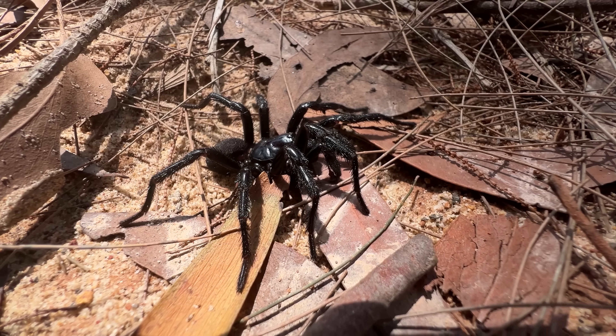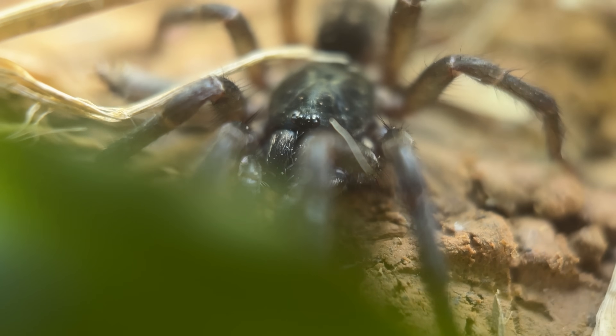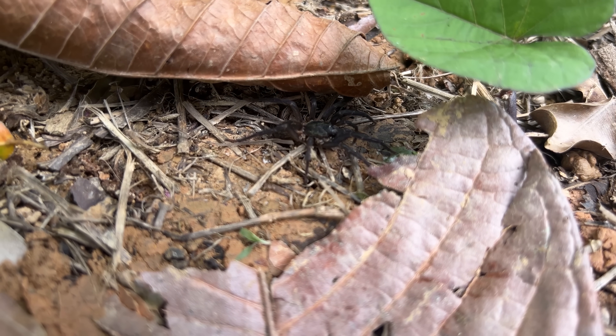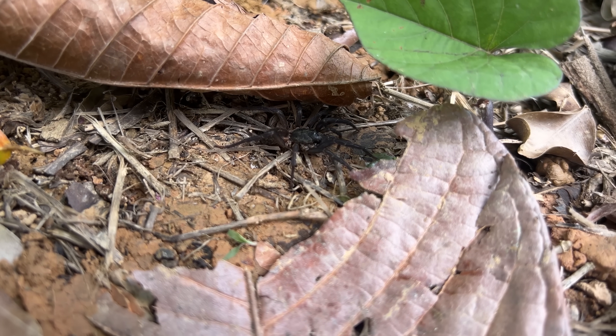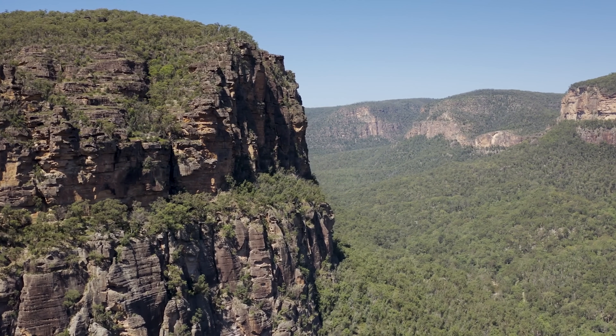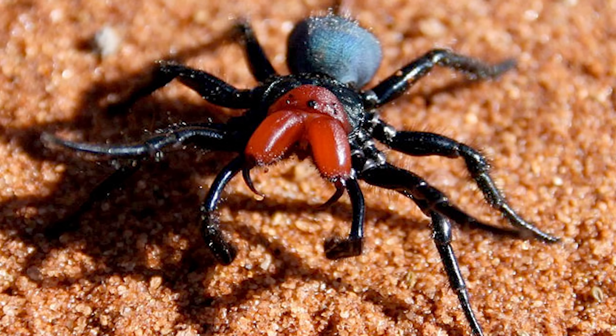For some reason, the Australian funnel web spiders have a venom that uniquely attacks the primate system. So why does this matter in the context of our Central American spider on the other side of the planet? The Colombian funnel webs are the closest living relatives to Australian funnel webs in the Western Hemisphere. And while being related to another spider doesn't necessarily mean you'll also be dangerous, there is another group of Australian spiders even more distantly related to funnel webs that has this same venom effect.